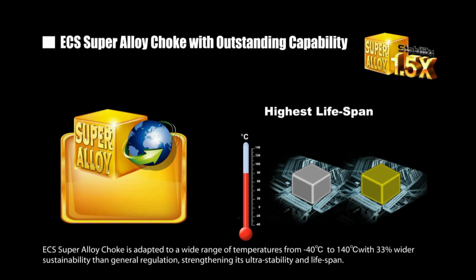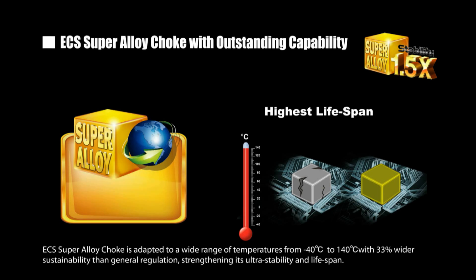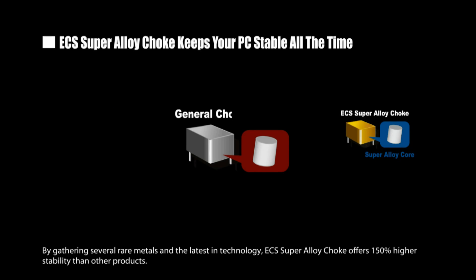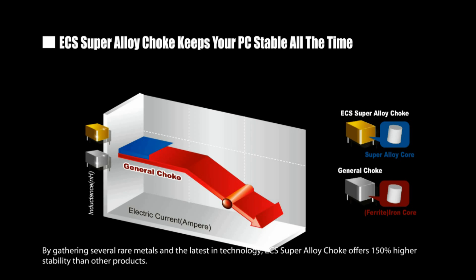ECS Super Alloy Choke is adapted to a wide range of temperatures from minus 40 to 140 degrees Celsius, with 33% wider sustainability than general regulation, strengthening its ultra-stability and lifespan. By gathering several rare metals and the latest in technology, ECS Super Alloy Choke offers 150% higher stability than other products.